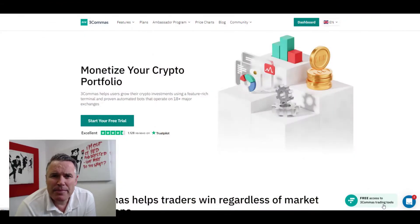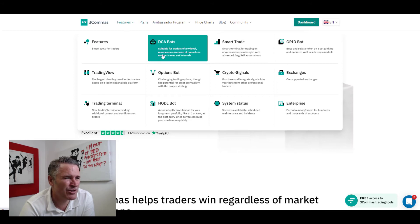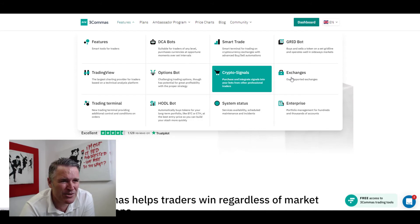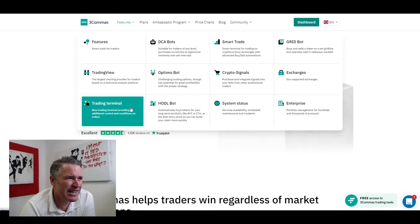First, let's find out a bit about them by going to their website, threecommas.io. We're on the landing page here — it's all about monetizing your crypto portfolio through some sort of automation. If we hit the Features button at the top, it tells you what they offer: DCA bots, smart trading, grid bots, a link into TradingView which is really handy, options bots, crypto signals, exchanges, and enterprise solutions.